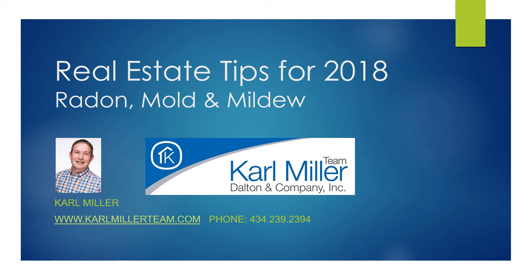Our office line is 434-239-2394. Our website is KarlMillerTeam.com — Carl with a K — and we'd be happy to answer any questions. We'd love to help listeners get where they want to go as we move into spring with their housing needs. Carl Miller with Dalton & Company, thank you.